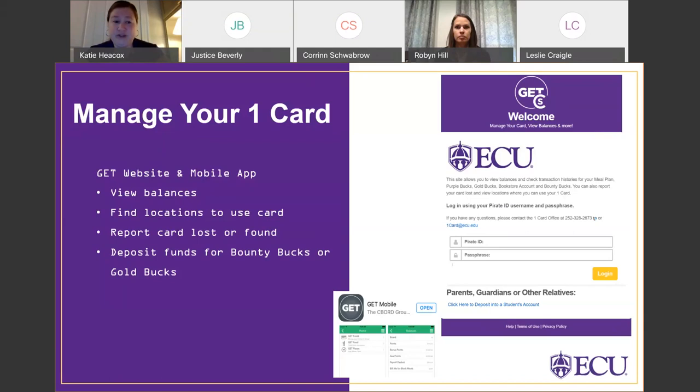You'll also be able to use GET to find locations where you can use your OneCard. If you're new to campus and want to see where a dining location is near you, you can find that information on the GET mobile app. You can also use GET to report your card lost. If you ever lose your card or aren't sure if it's in your wallet, you can go into GET and report your card lost — a good idea when you have funds on your card. If you find your card, you can go back into GET, mark it found, and it will reactivate.